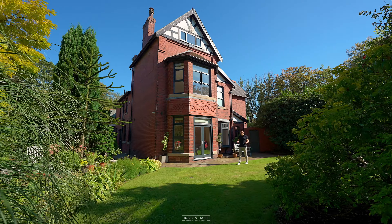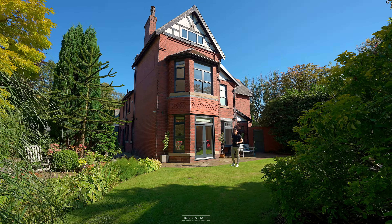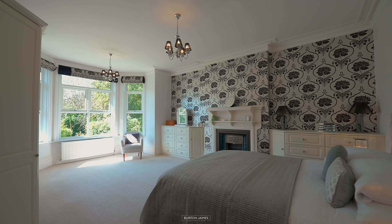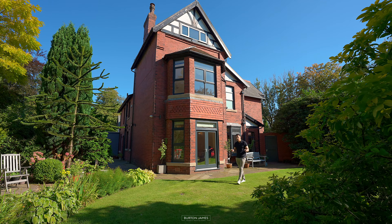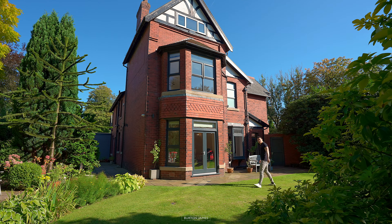Inside there is loads of living space with the property spanning around 4,000 square feet. We've got five bedrooms, three bathrooms, and there is a lovely blend of charming character and a modern touch. So let's go and take a look.